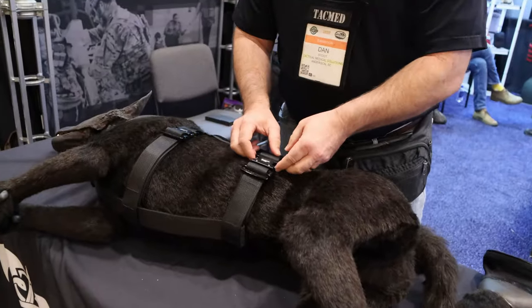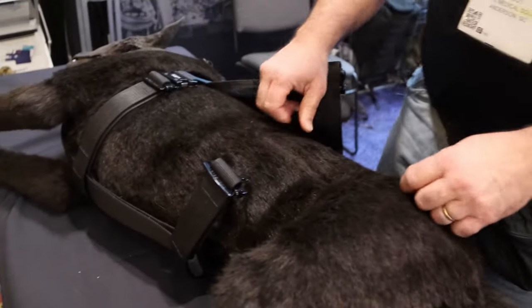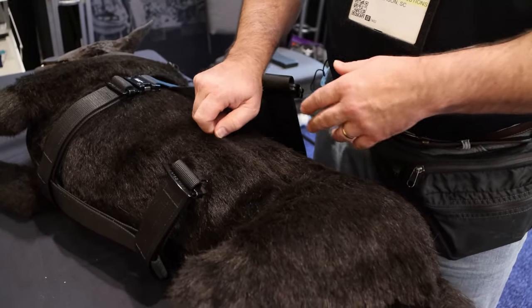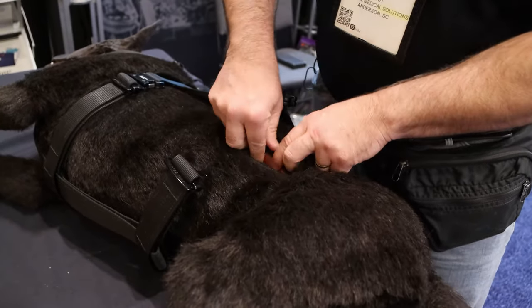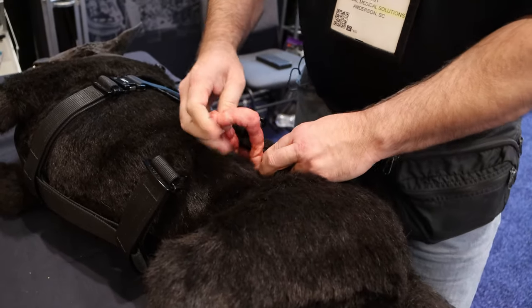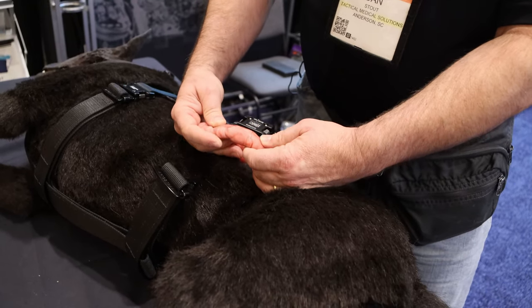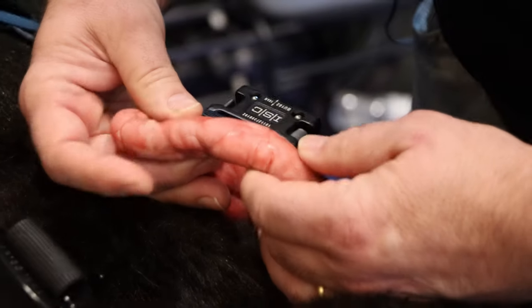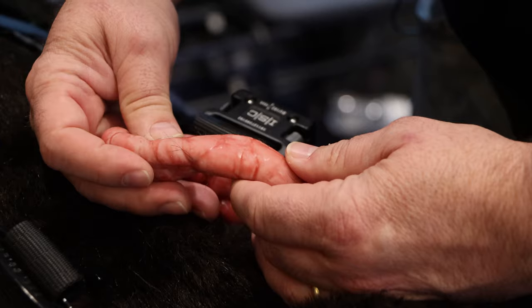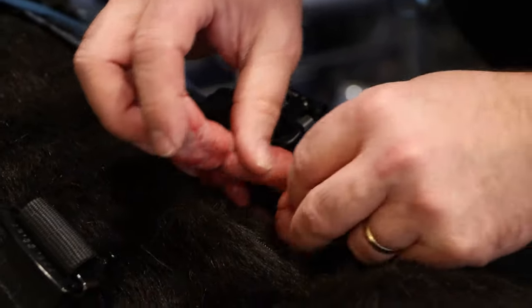Specifically with dogs, one of the medical issues is they have a lot of problems with their intestines — their stomachs will flip or they'll deal with bloat. We have the ability to replicate getting in and having to deal with evisceration, stomachs being flipped, and bloat. And this thing is actually warm to the touch and pulsating just like the actual organs, so when you get in and touch it, it really does a great job of replicating this.